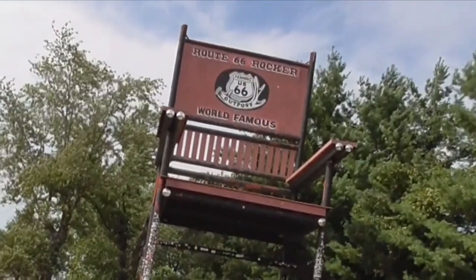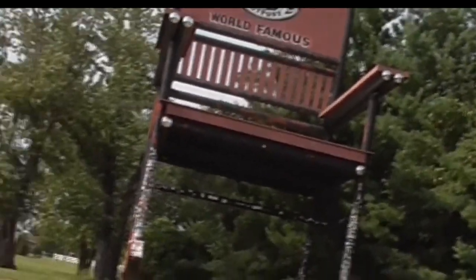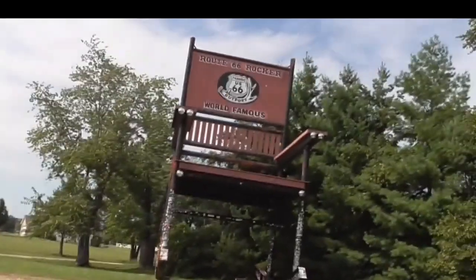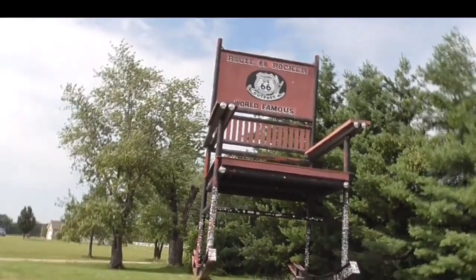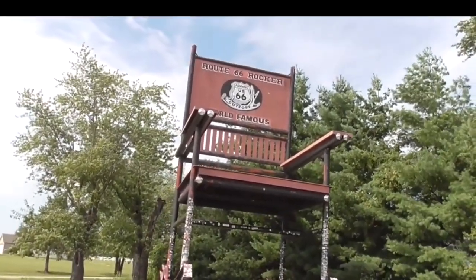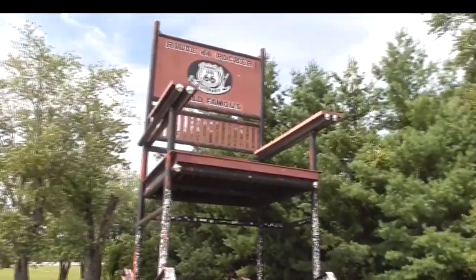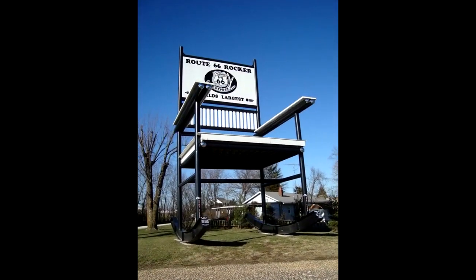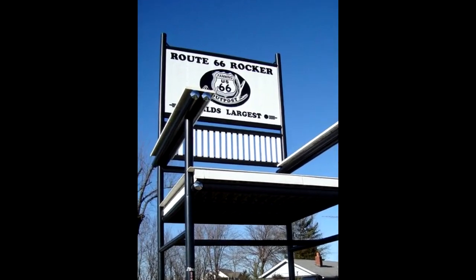It's called the Route 66 Rocker — world famous. People come from all over the world to see this. It's pretty cool. It's a massive piece of furniture, a little roadside attraction out here on Route 66. At one time, this was the largest rocking chair in the world. It was created in 2008 and installed on April Fool's Day, and the original color was white.